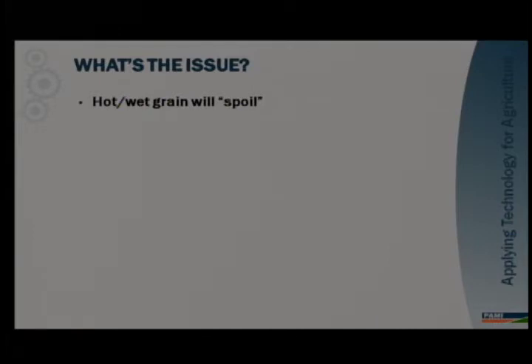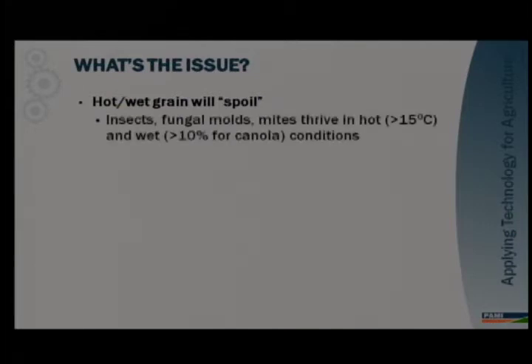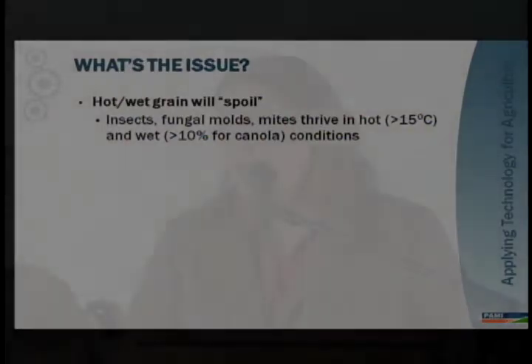So what's the issue? Well, grain spoils. And when grain spoils, you get massive revenue losses of tens of thousands of dollars depending on the size of your bin. Hot or wet grain tends to spoil faster because insects, fungal molds, and mites thrive in hot and moist conditions. The temperature window for insect growth is fairly narrow — between 15 and 40 degrees Celsius. But even grain that comes off in a safe temperature range, if it is moist, the microbial activity will actually raise its temperature just based on biological activity. So you have to manage both moisture content and temperature to prevent spoilage.